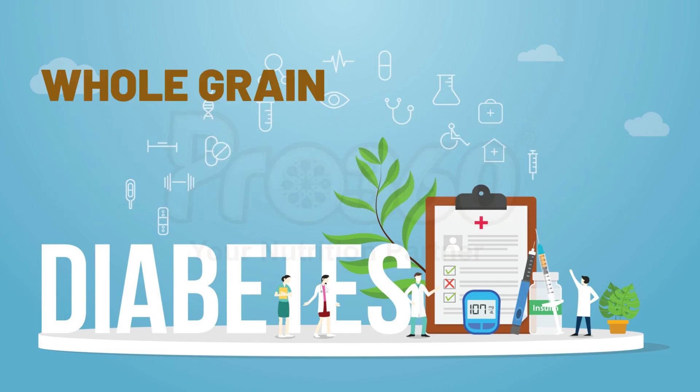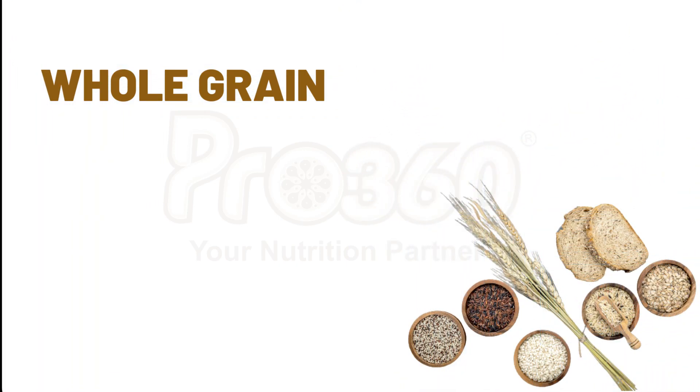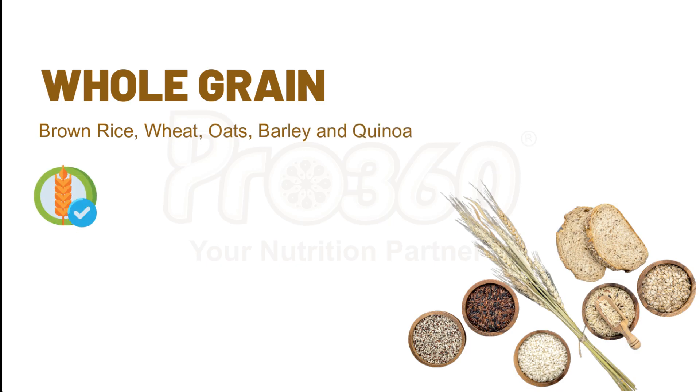Number 1: Whole Grain. The examples of whole grain include brown rice, wheat, oats, barley, and quinoa. Whole grains are rich in fiber and nutrients as compared to the refined white grains.